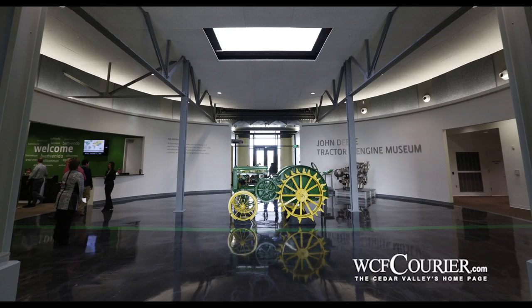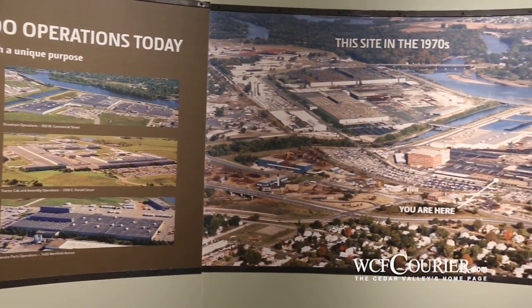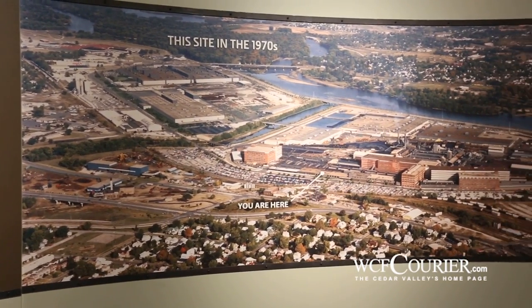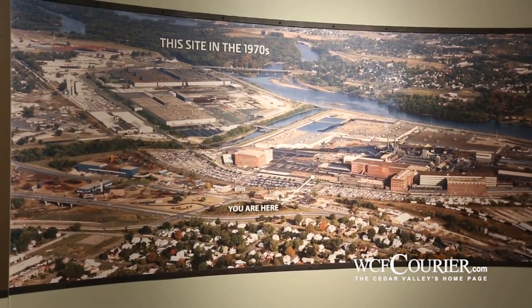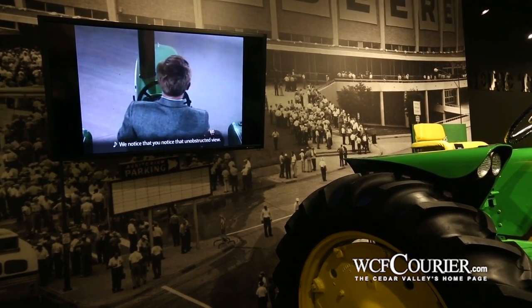When visitors first come into the museum, they will enter into our circular lobby and it showcases our iconic logo tractor, which is the Model D, because that is the very first tractor that Deere designed and manufactured on this site. So they will see the Model D in the lobby — it's basically a John Deere experience.